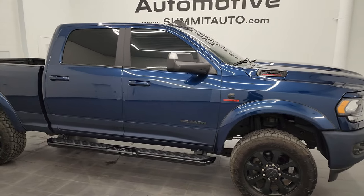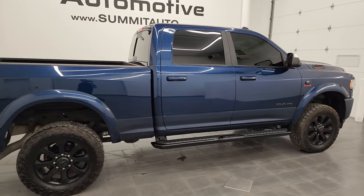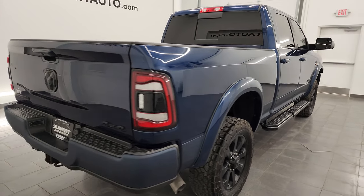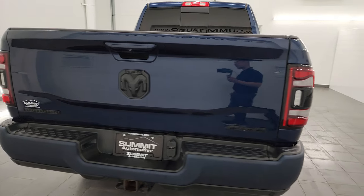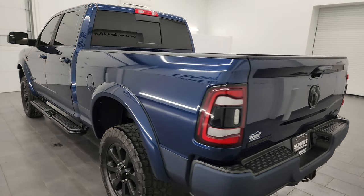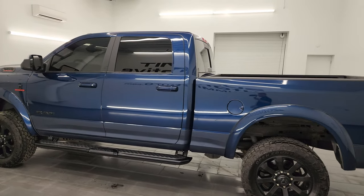Hey, this is Brett and this 2020 Ram 2500 Crew Cab Short Box Bighorn Level 2 Night Edition is stock number 14436Z. I am here at Summit Automotive in Fond du Lac, Wisconsin — your new and used heavy duty truck and Ram headquarters.